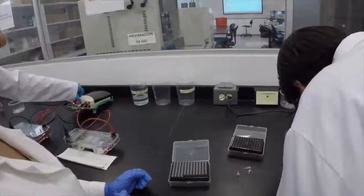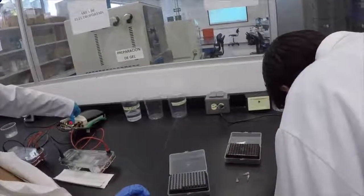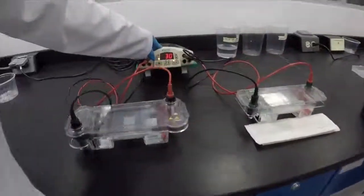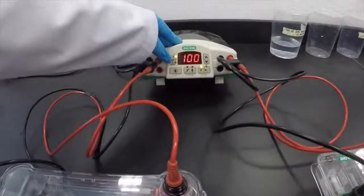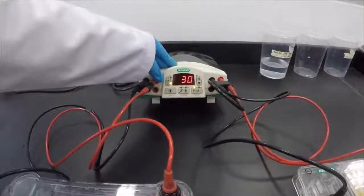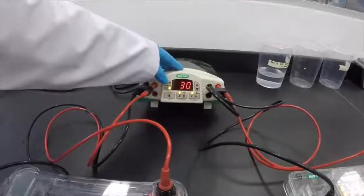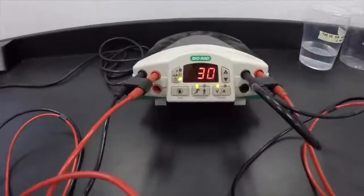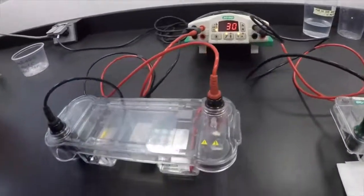After that, the agarose gel was prepared at 1% concentration with 1 microliter of ethidium bromide. Two microliters of loading dye were mixed with each of the DNA samples. Five microliters from the DNA marker and 10 microliters from each sample tube were loaded into separate wells in the gel. The electrophoresis process was set at 100 volts for 40 minutes.